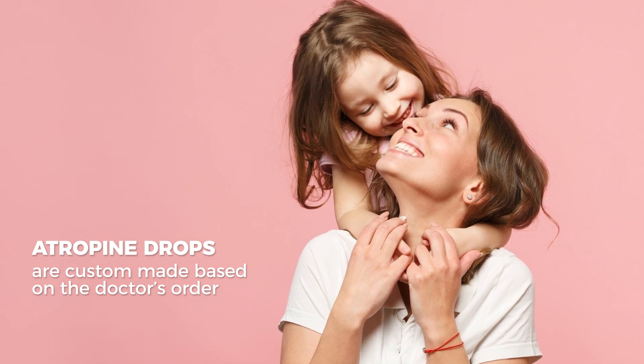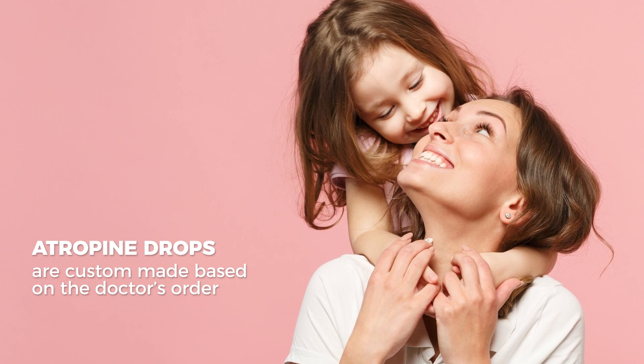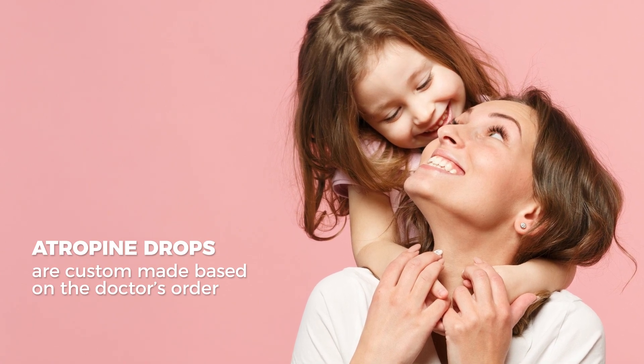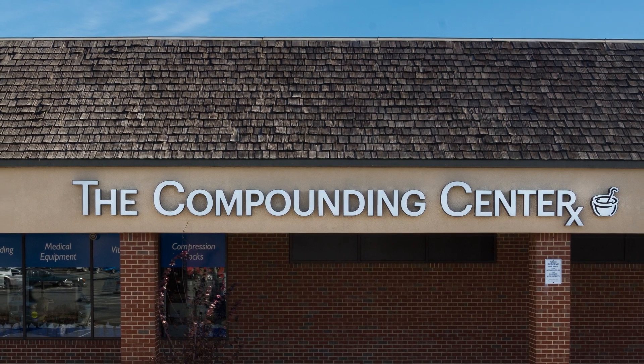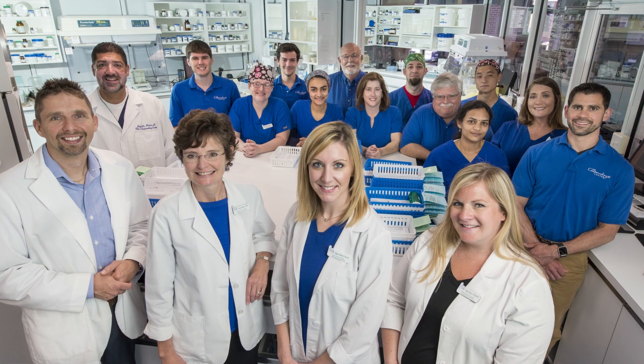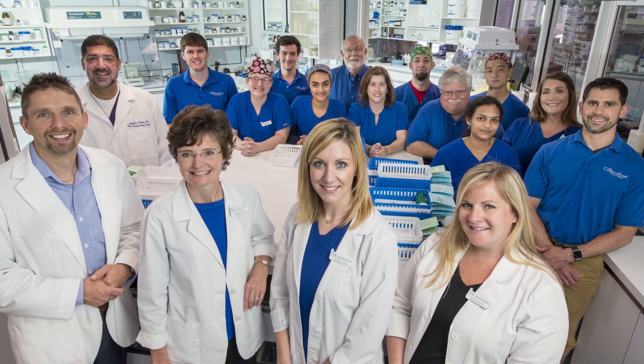Diluted atropine drops are only made in a compounding pharmacy. The full-strength atropine is diluted down to the appropriate dose for your child. The compounding center understands your concerns about safety and the commitment it takes to put eye drops into your child's eye every night, and we're here to help.